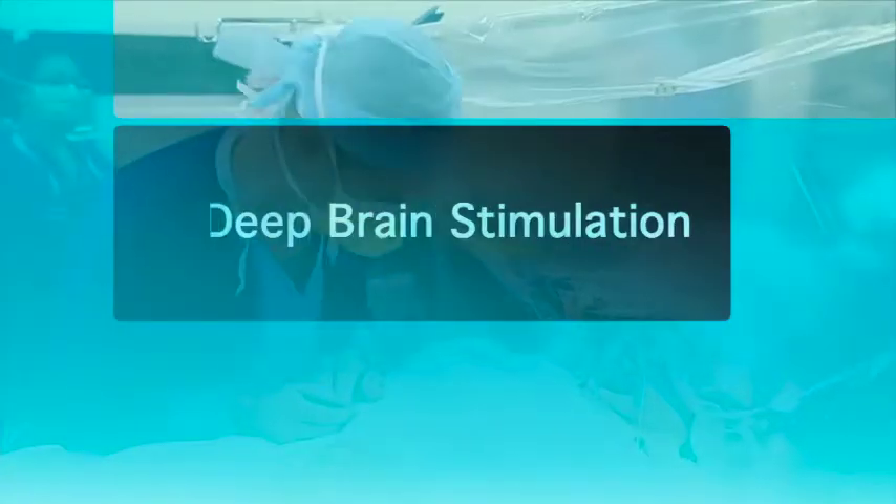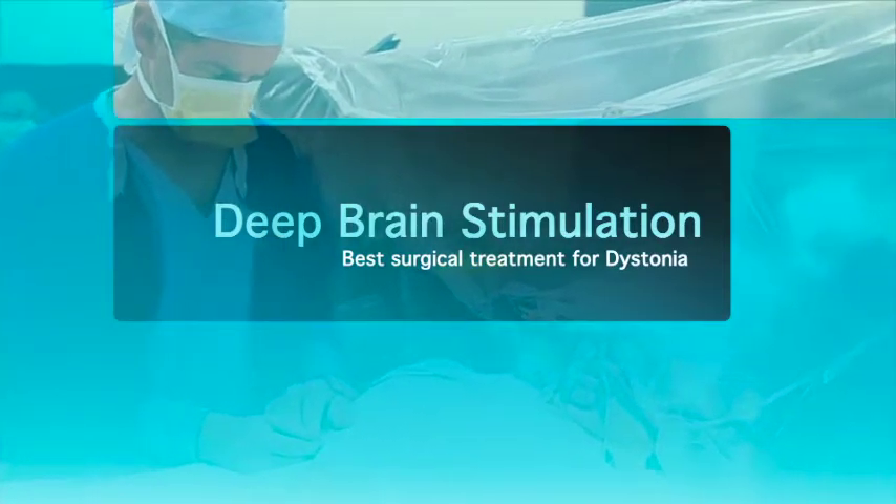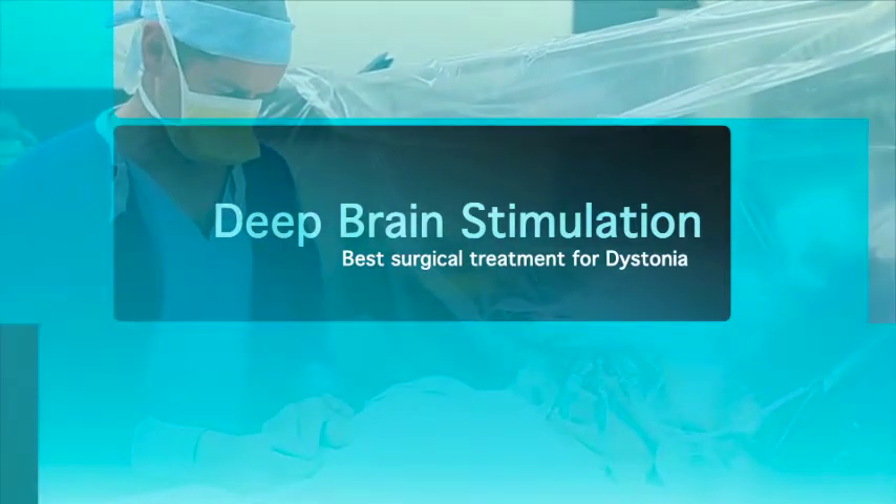Many patients with dystonia aren't able to be treated successfully with non-surgical means. It's now well established that deep brain stimulation is the best surgical treatment for dystonia in these types of patients. Deep brain stimulation for dystonia is generally offered to patients with either generalized dystonia or cervical dystonia, and occasionally patients with writer's cramp may be offered surgery as well.